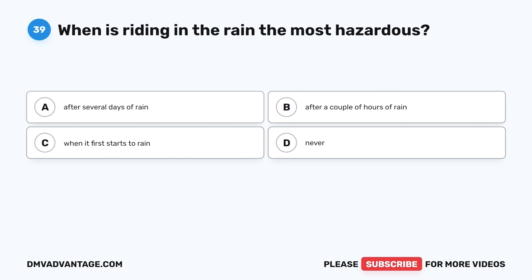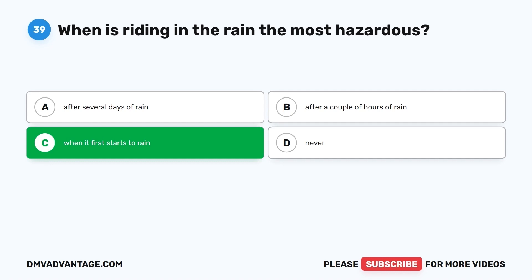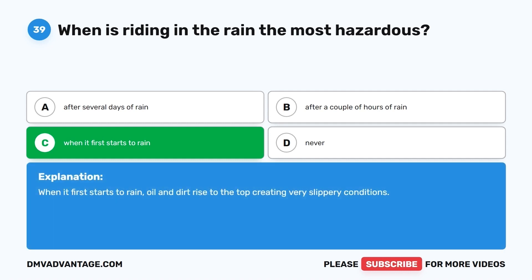Question 39. When is riding in the rain the most hazardous? A. After several days of rain. B. After a couple of hours of rain. C. When it first starts to rain. D. Never. The correct answer is C, when it first starts to rain. When it first starts to rain, oil and dirt rise to the top, creating very slippery conditions.